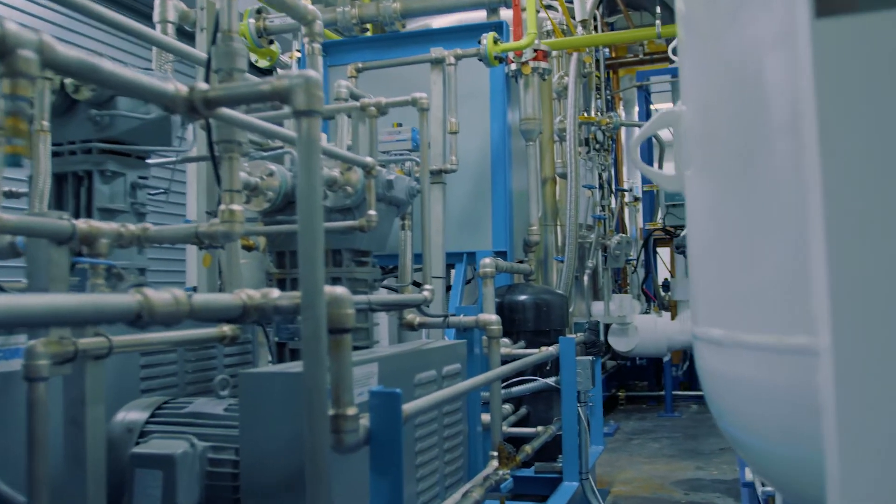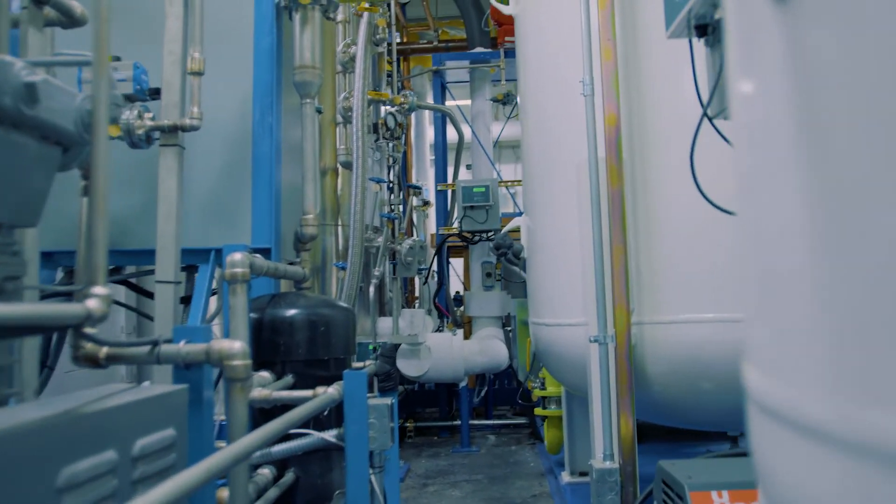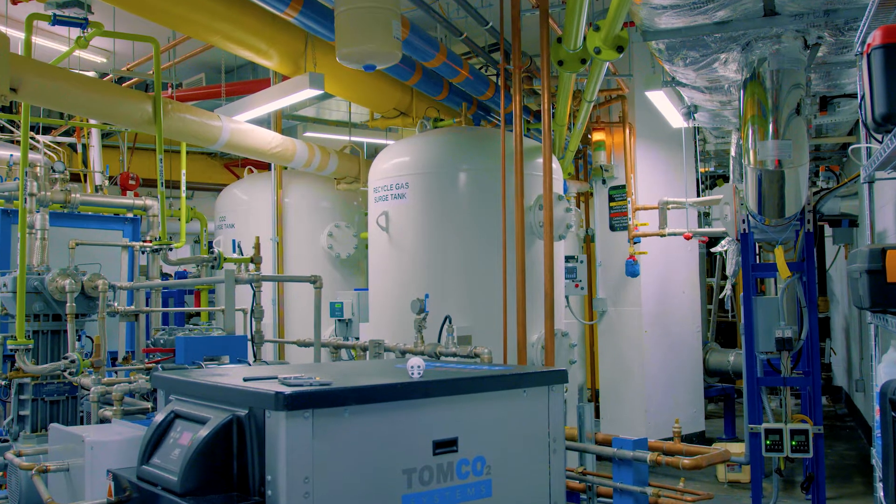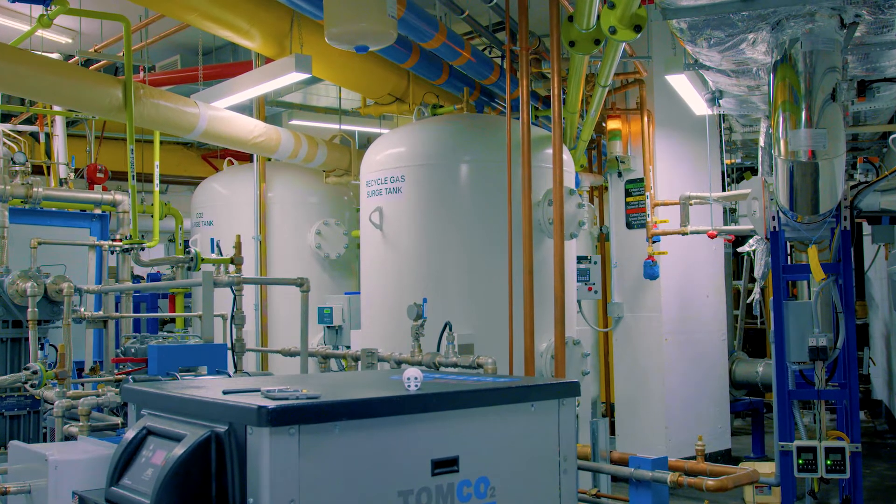This is the first in-building carbon capture system at this scale in this type of building in the world. It's been operational since just after Thanksgiving of 2021 and we've been in testing phase for the last six months, and things look pretty good.